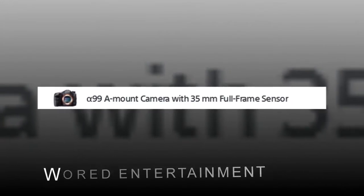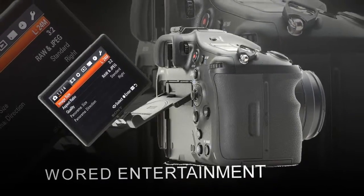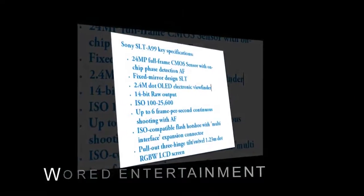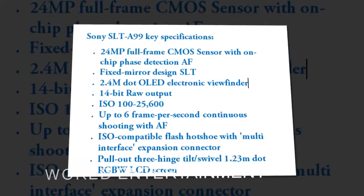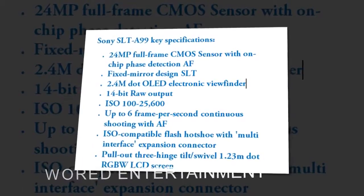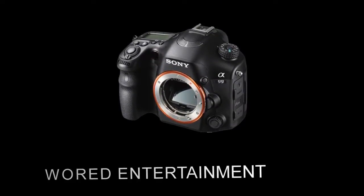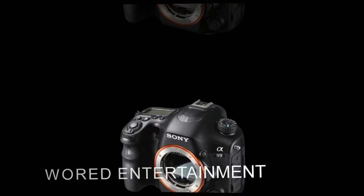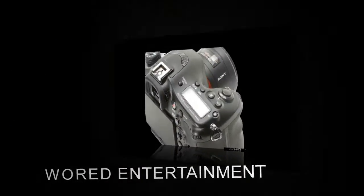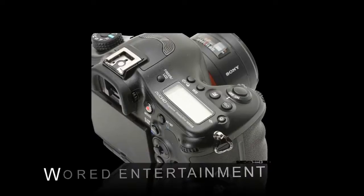Like its predecessor, the SLT-A99 enters a full-frame DSLR playing field still dominated by the big two, so the camera's success will depend not just on its advances over the A900, but how well it competes against the Canon EOS 5D Mark III and Nikon D800. Sony may have chosen not to challenge the 36MP Nikon D800 for pixel count — somewhat of a surprise given that the D800 houses a Sony-made sensor — but has opted instead for a unique dual-sensor AF system that promises more precise subject tracking along with a 6fps continuous burst rate.